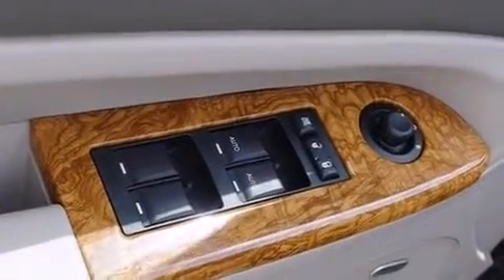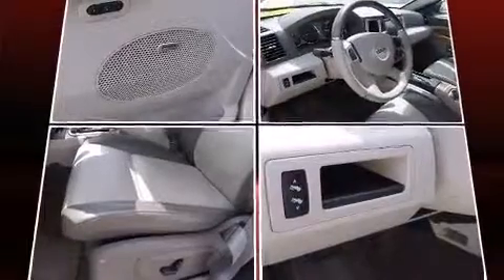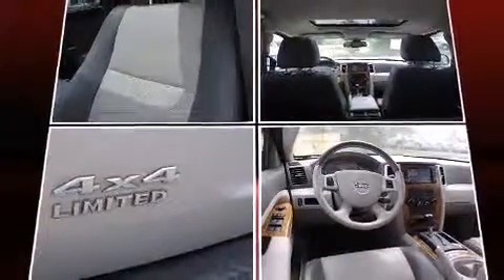Jeep ensures the safety and security of its passengers with equipment such as dual front impact airbags, head curtain airbags, traction control, brake assist, ignition disabling, and four-wheel disc brakes with ABS.